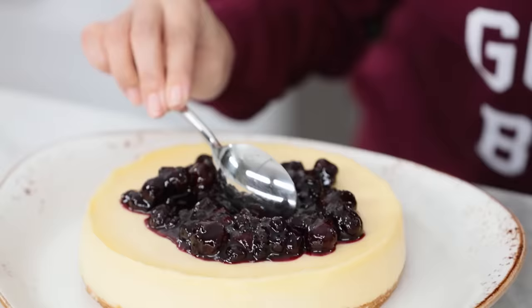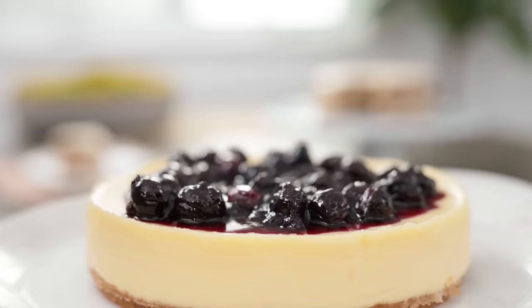Look at that! And there you have it — a homemade cheesecake in an instant pot.